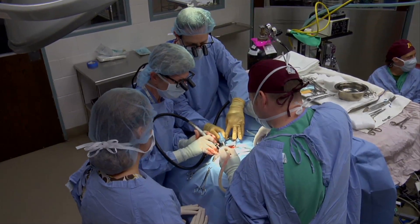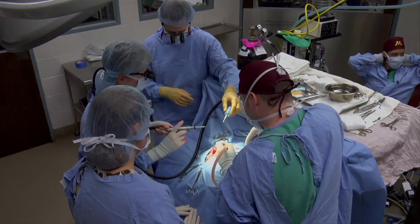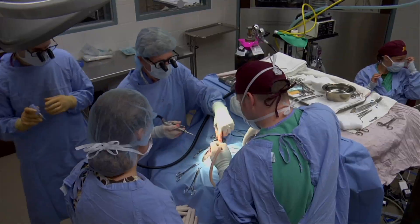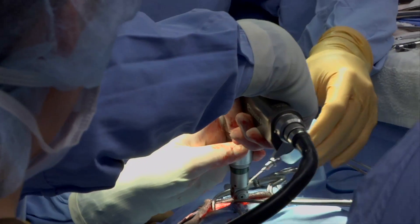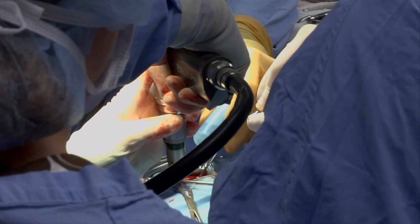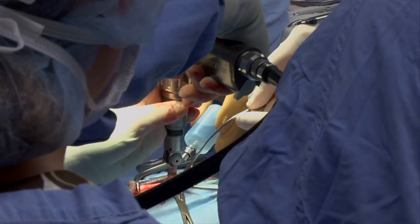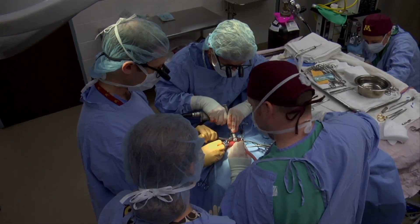We drill some holes to define where the bone flap will be, and then we use a saw or a craniotome to create the bone flap. We remove the bone flap and dissect until we find the tumor, the abnormal-looking tissue. We'll get a piece for the biopsy and then remove abnormal-looking tissue until we see normal brain tissue.